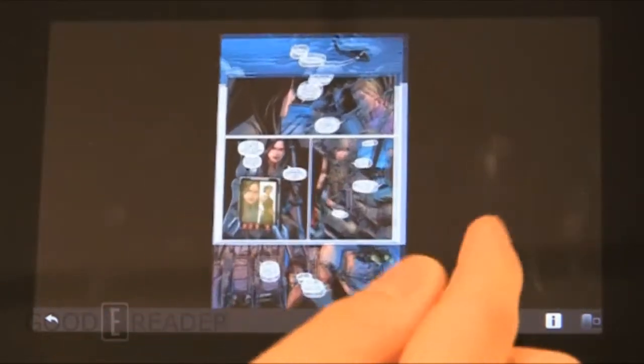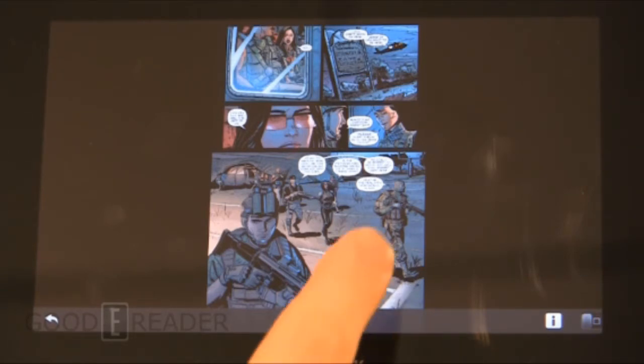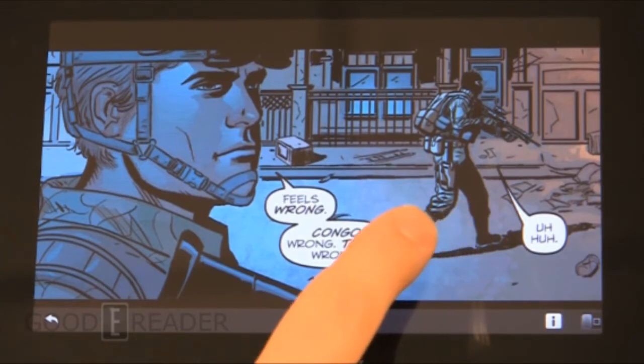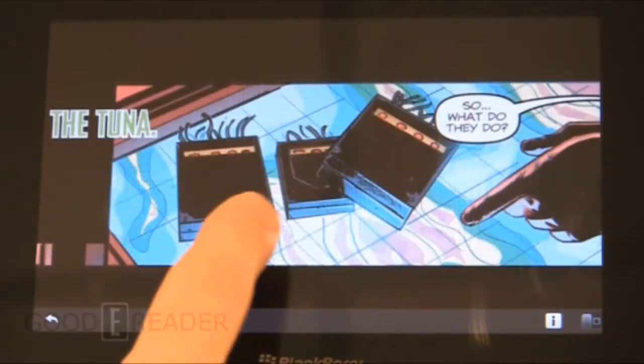Traditionally comics look best in portrait mode, but with the PlayBook I really found that landscape mode gives you the best experience if you take advantage of guided view mode exclusively. You can pinch and zoom to get out, or double tap to get back to the full page. One thing ComiXology does very well — which pretty well makes this our number one app — is the ability to store everything in the cloud. Anything you purchase is attached to your ComiXology account and can be downloaded to your PlayBook, and everything is compatible with Android via the web.